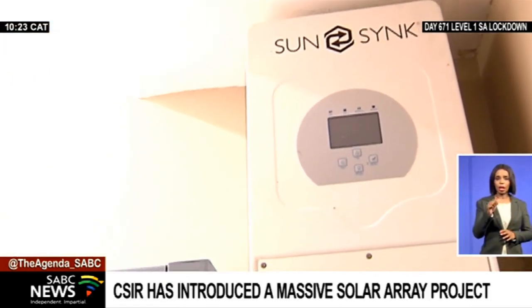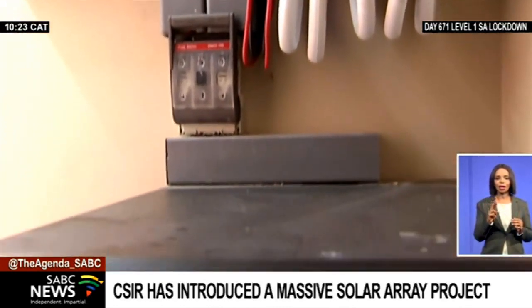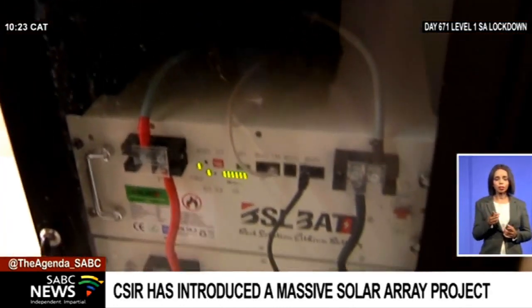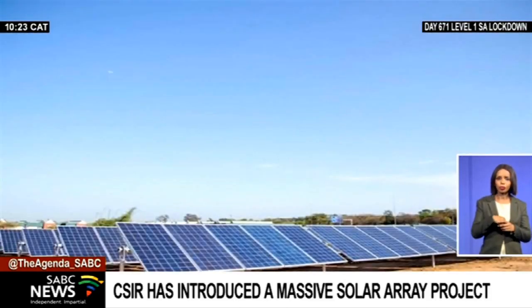The use of renewable energy removes pressure from the national grid and reduces the carbon footprint of an area. The electricity supplied from your solar supplies your house during the daytime. Everything in addition to what needs to be supplied in the daytime gets stored in lithium-ion batteries.